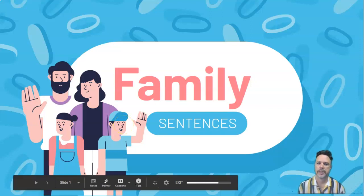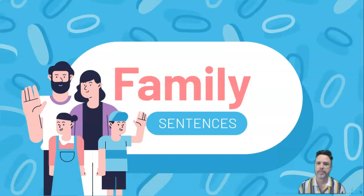你好，八年级. Hello, Year 8. Welcome to another lesson of online learning. This is the second in our series on learning about the family. So if you haven't looked at the first set of slides or the first video that goes with that first set of slides, please look at that one first, then come back and do this one.